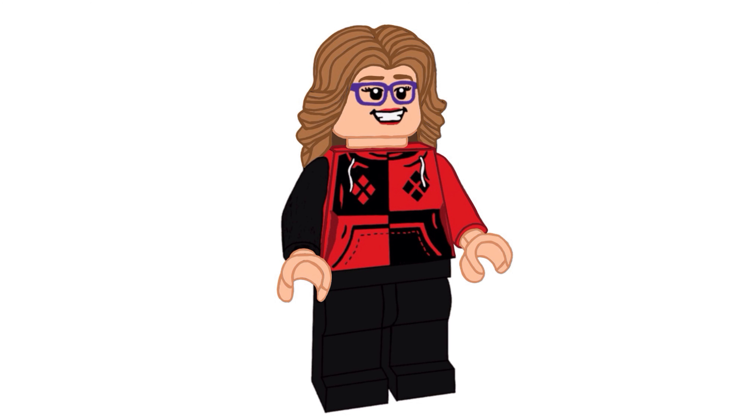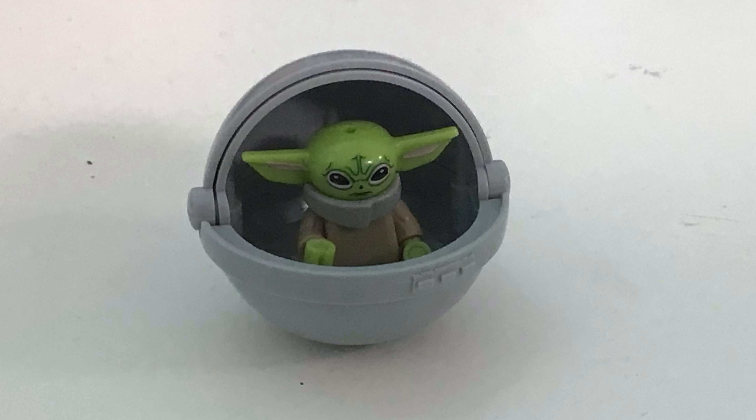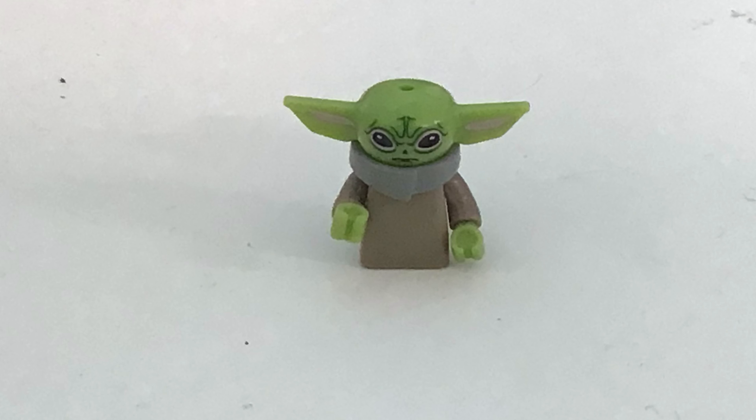The first one is this little Grogu. He comes in this really cute pod — it opens and closes and he can come out. It's just a little minifigure type thing of him, and it's got nice printing. It's really cute.